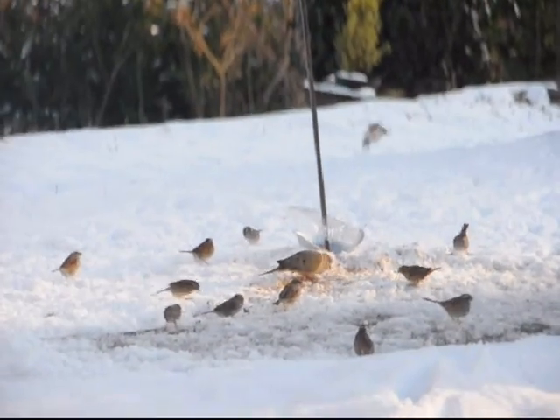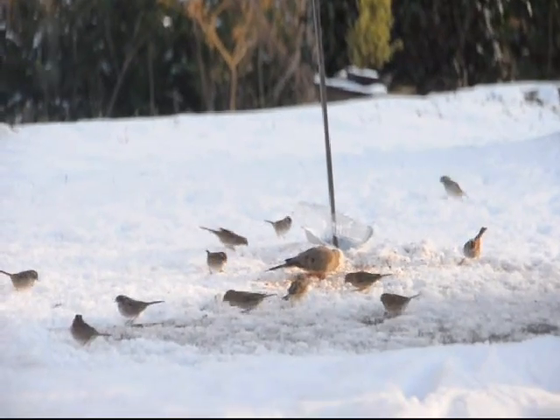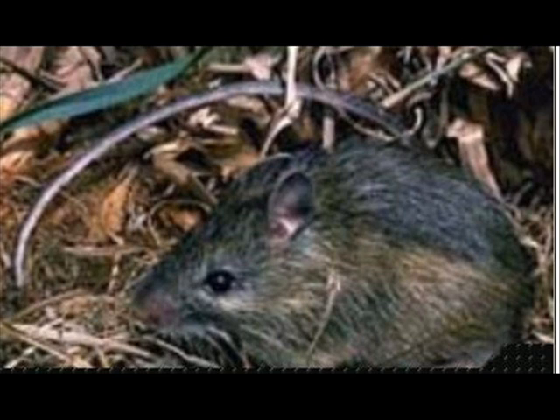Feeding birds from a bird feeder can be an enjoyable activity for both the young and the old. It's fun to look out your window and see the birds feeding, but what about the deer that will come to your feeder as well, especially if it spills feed on the ground — as well as squirrels and rats and mice? This is where we run into a major problem with bird feeders.